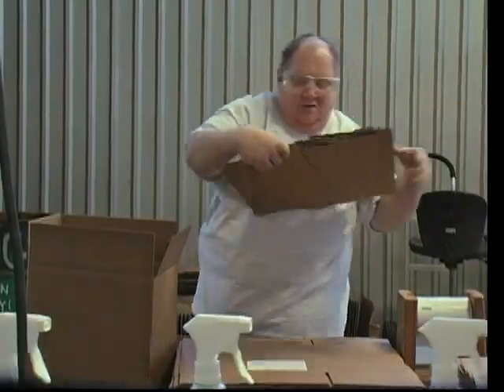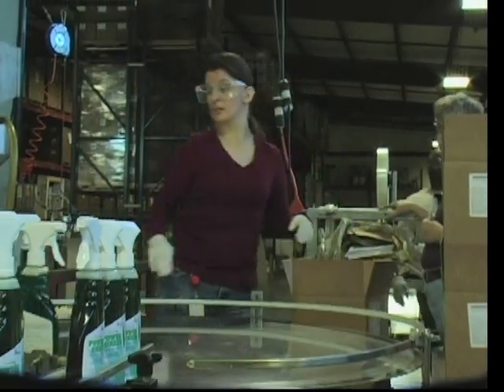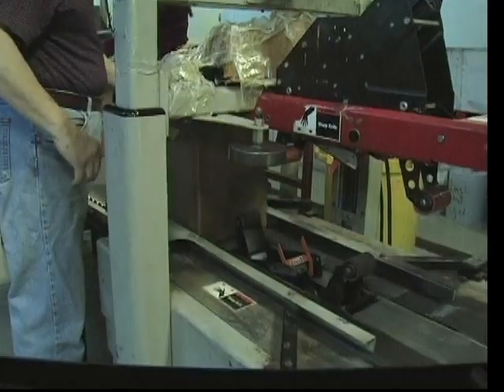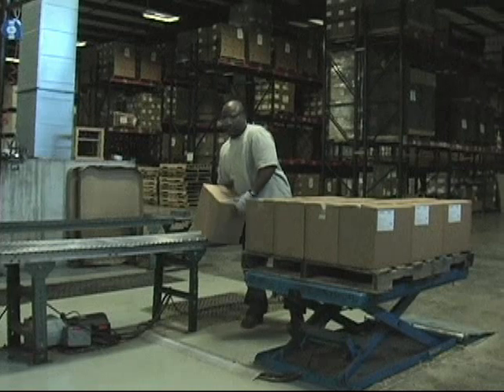Shipper cartons and dividers are assembled. A label is applied to the exterior of the shipper. Bottles are packed along with an MSD sheet. The shipper is taped and then palletized for shipment and inventory.